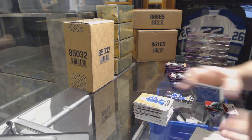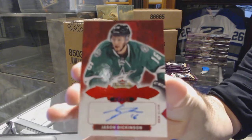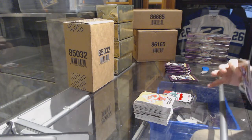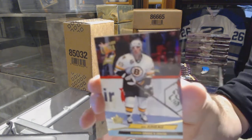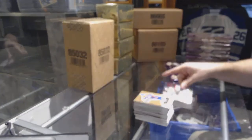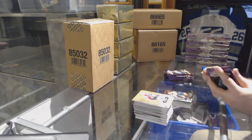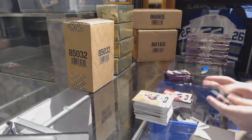Wow, we got a Red Glow autograph number 49 for the Dallas Stars, Jason Dickinson. We've got a buyback number 25 for the Boston Bruins, Joe Juneau. We have a Planet Metal for the Predators, PK Subban. Red Glow for the Anaheim Ducks, John Gibson.